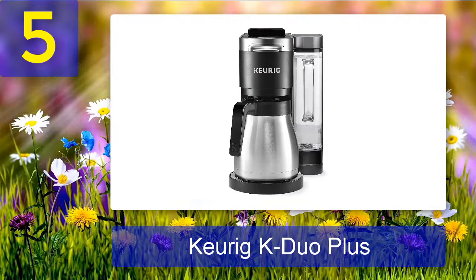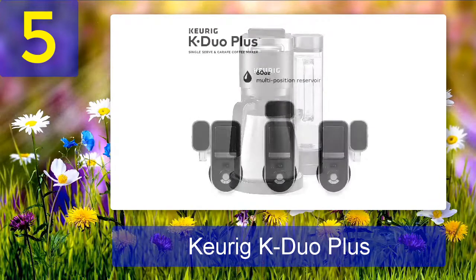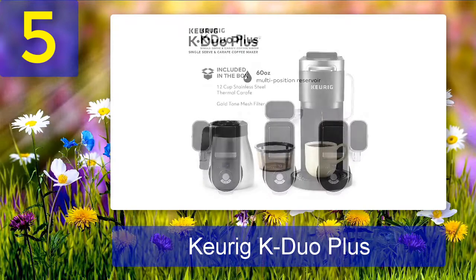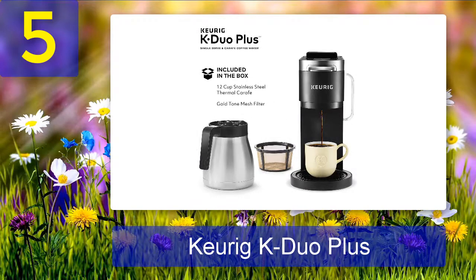The included 12-cup thermal carafe keeps coffee warm for up to two hours, and the programmable carafe feature allows you to set it to automatically brew a fresh pot up to 24 hours in advance. The pause and pour function lets you stop the brewing process mid-cycle so you can pour a cup before it's finished. Best of all, the Keurig K Duo Plus has a smart start feature that heats and then brews your coffee in one simple process.